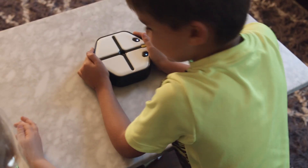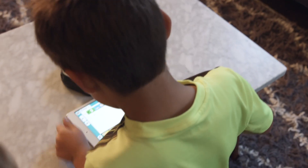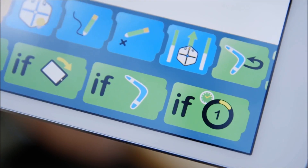It starts with a language so simple that a young child can use it even before they know how to read. If this, then that.